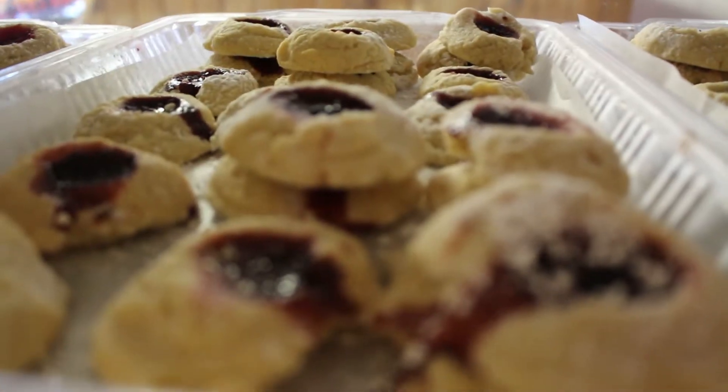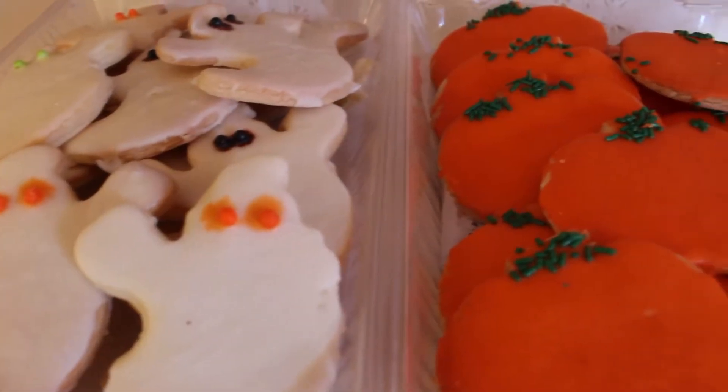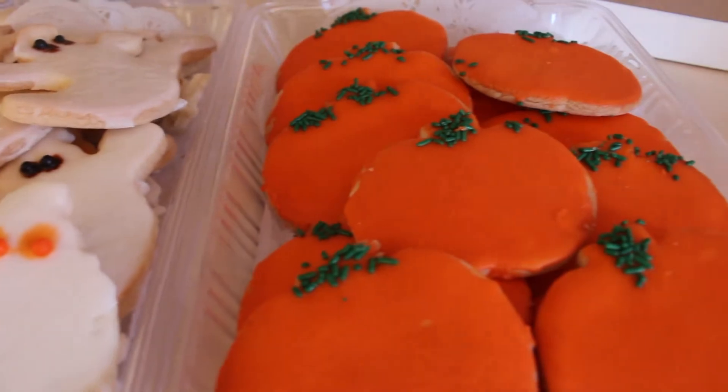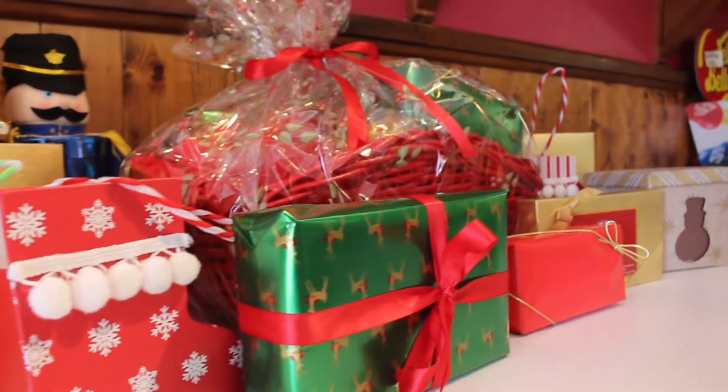We have probably about 15 to 17 different kinds of cookies that we rotate in and out, as well as a variety of shortbread cookies during the holiday season. At Christmas time, we do a tremendous amount of cookies, a lot of candy trays, a lot of holiday gift baskets, and a lot of packed boxes.